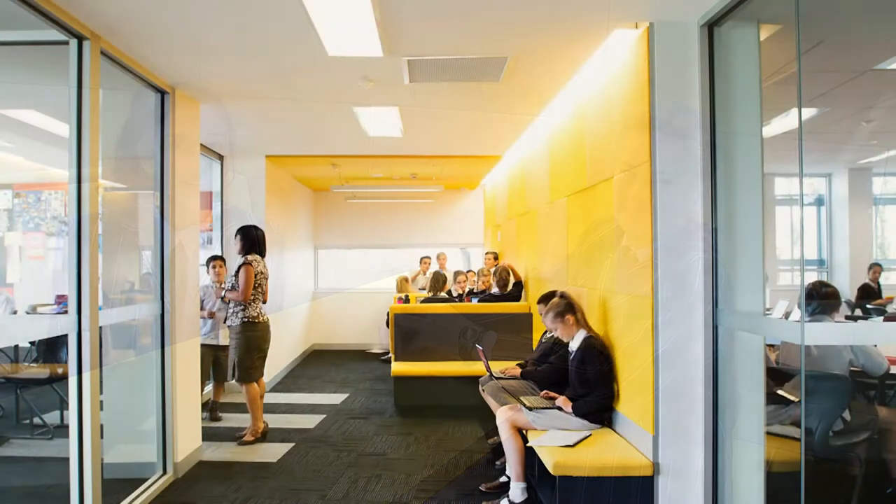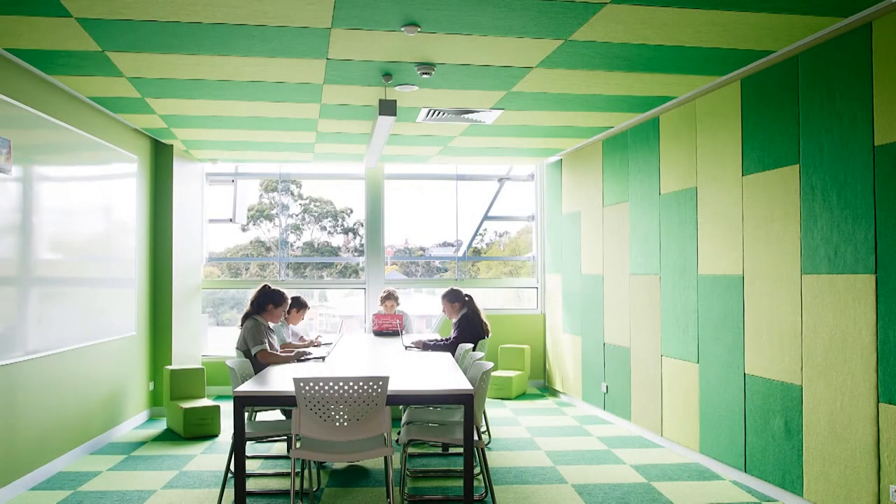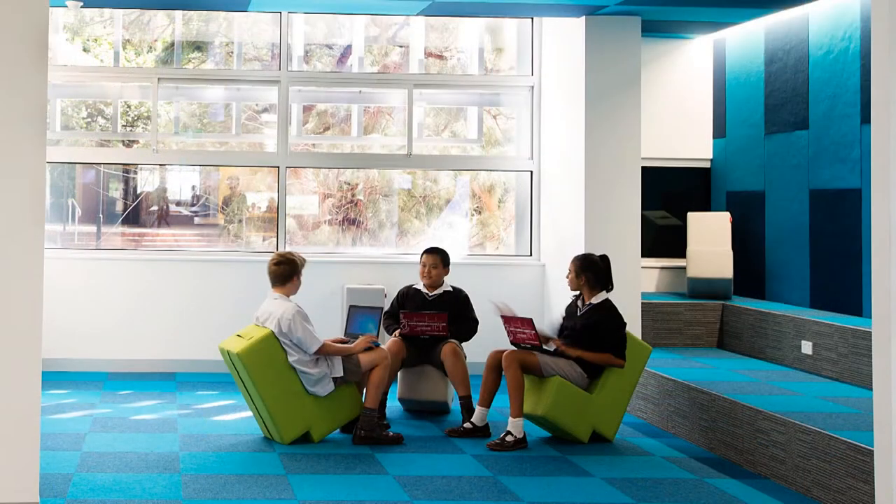This is the yellow area. This is a really good place for conversation. This is the green room. This is where we work, study and work in teams. This is the blue room and we use the space to work and study in groups.